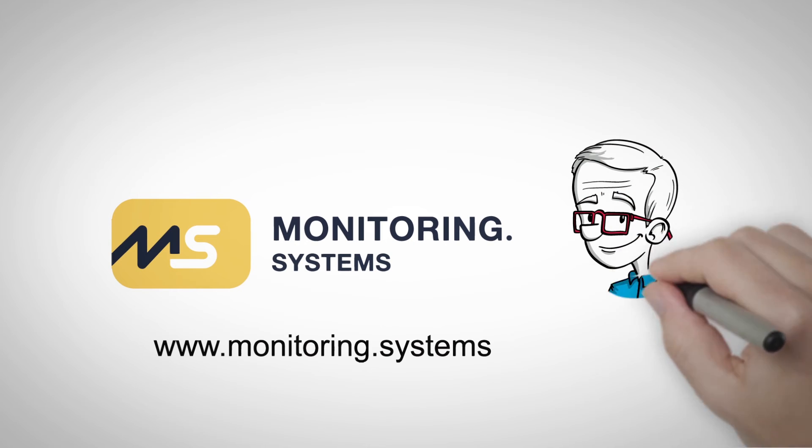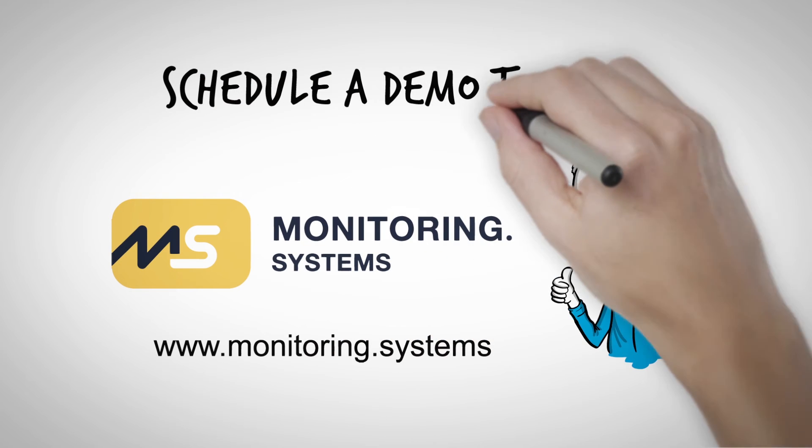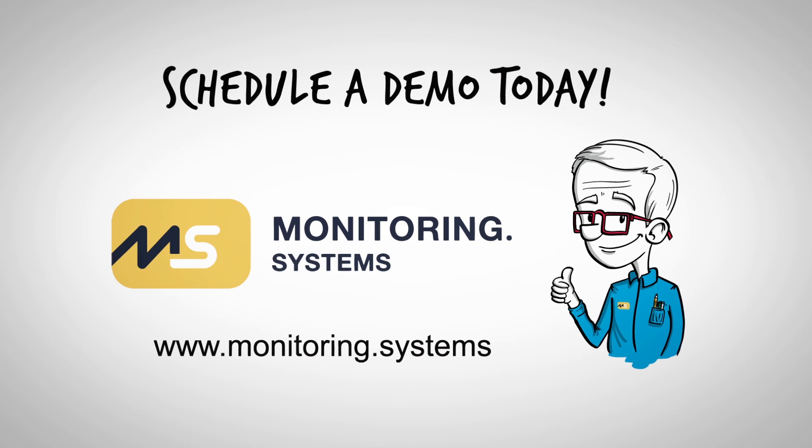Give us a call or visit our website today to schedule a demonstration with one of our knowledgeable monitoring system representatives.